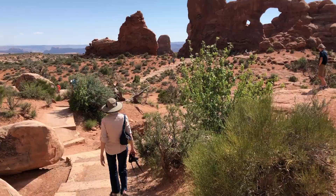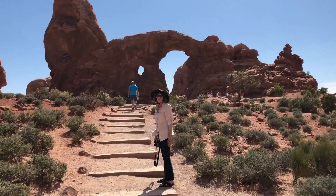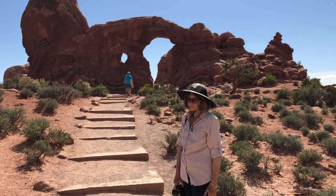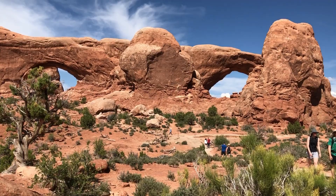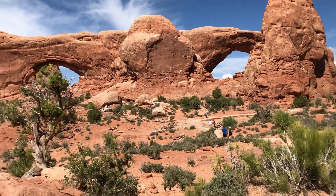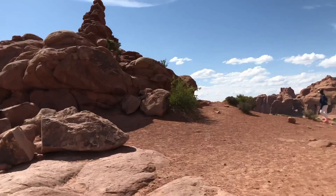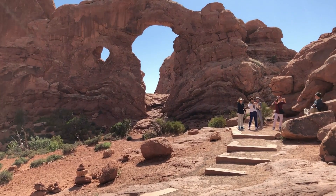We're walking over to the other one now. Pam says we might as well go over here since we're up here. That's pretty cool right there. There's the one we're hiking to now, right behind him. I made it to this one — alright guys, see you later!